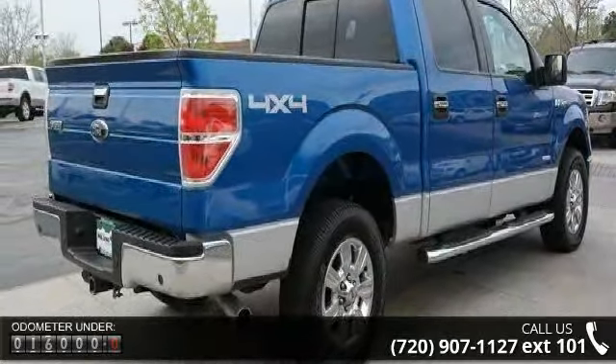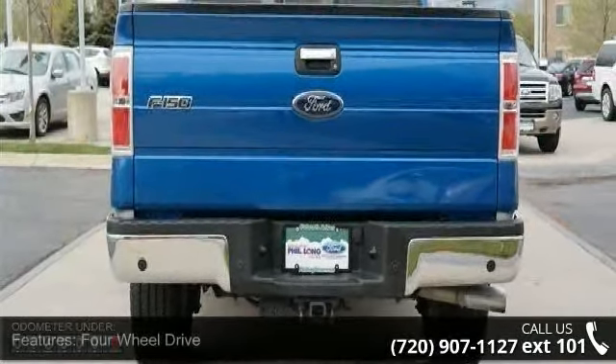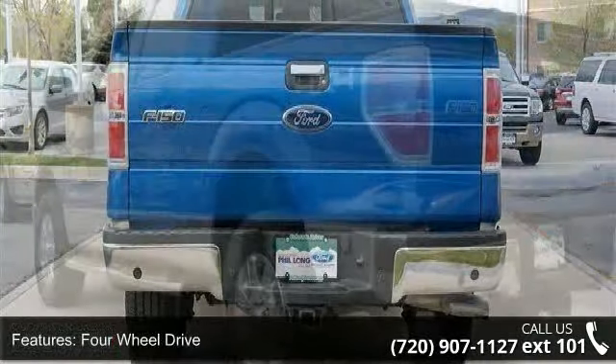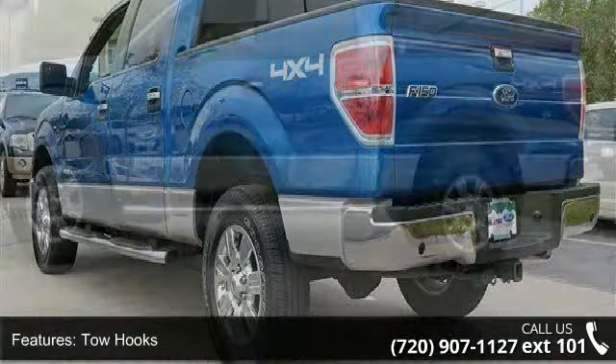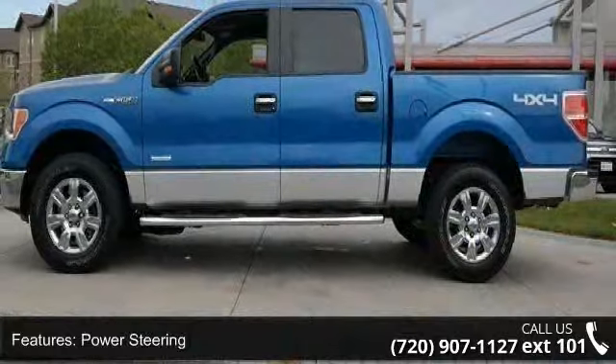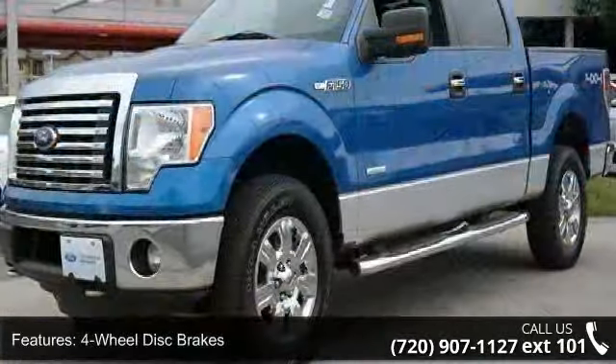Some of the top features included with this vehicle are security system, driver airbag, power mirrors, engine immobilizer, power outlet, four-wheel drive, power door locks, power steering, and power windows. Low mileage is an important factor in your purchase and this vehicle delivers a low odometer reading.